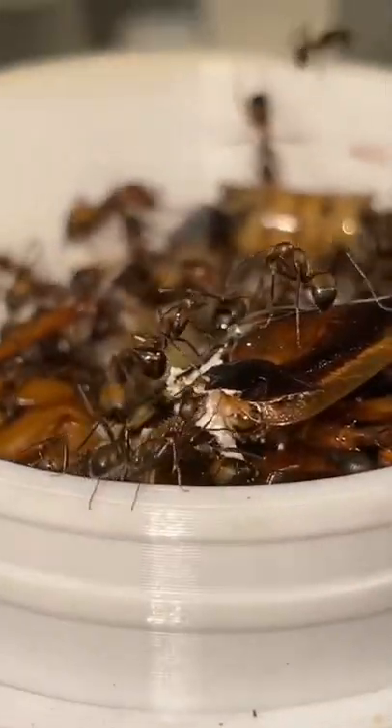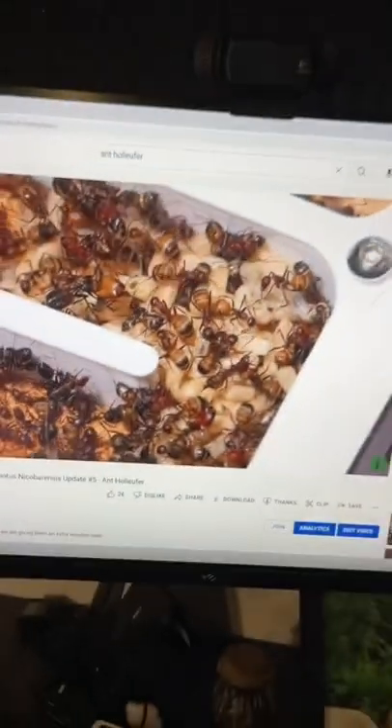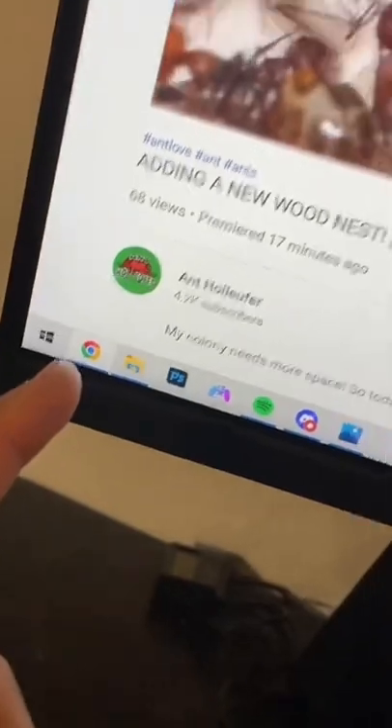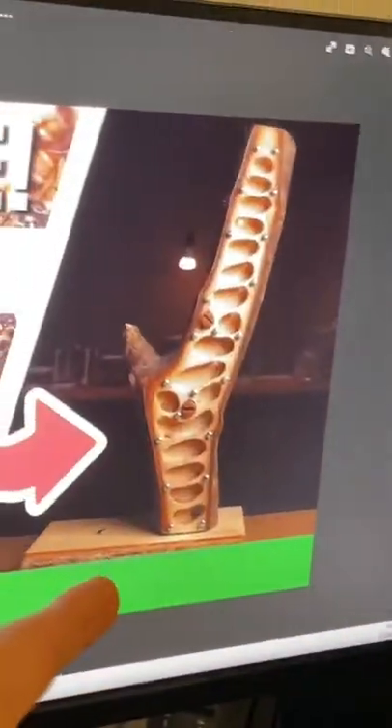They're currently out feeding on a roach because I just fed them today. If you want to see a full video, I've just put one out on my YouTube channel Ant Holifer, where I'm moving the ants into this new wooden nest.